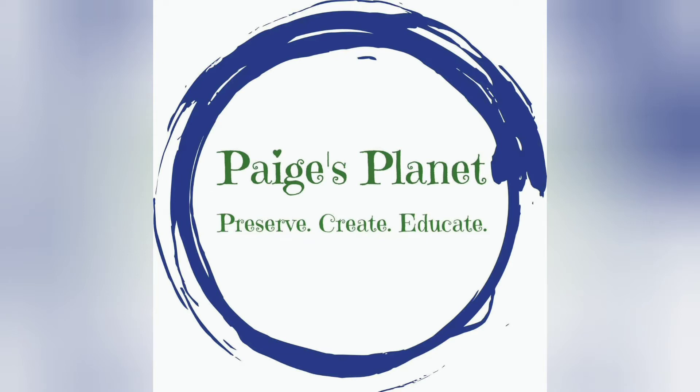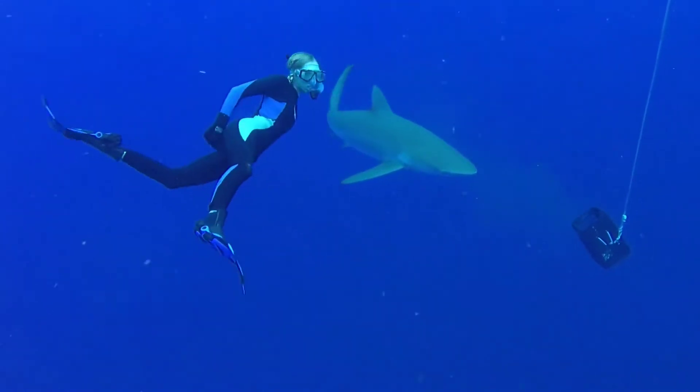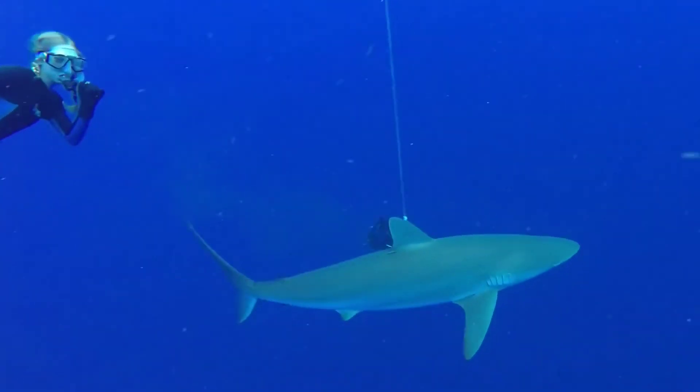Hi, Planet Protectors, and welcome to Pages Planet Toothbrush Timer Tooth Facts Shark Edition. Are you ready to brush? Three, two, one, brush!